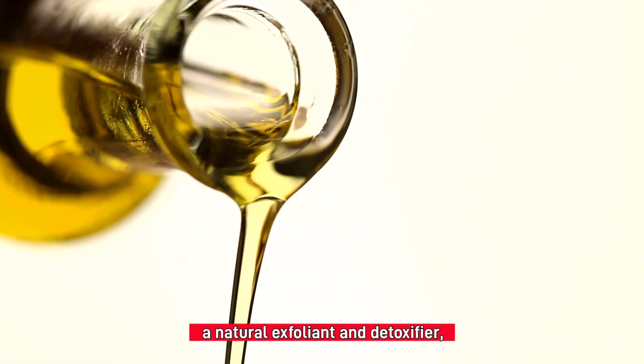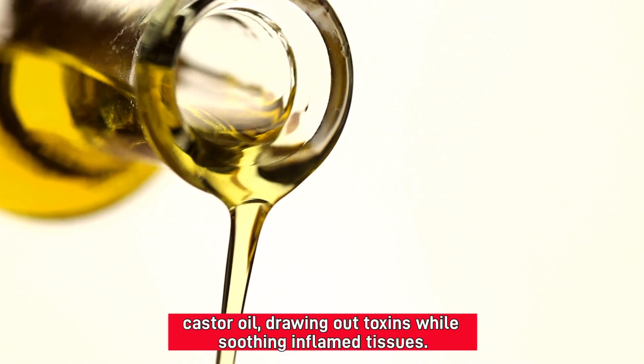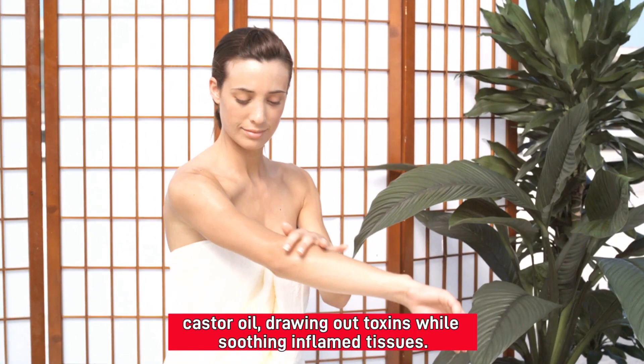Baking soda, a natural exfoliant and detoxifier, enhances the penetration of castor oil, drawing out toxins while soothing inflamed tissues.